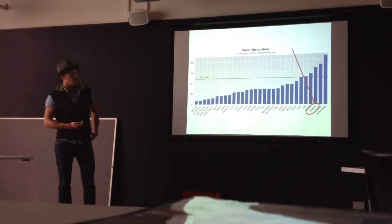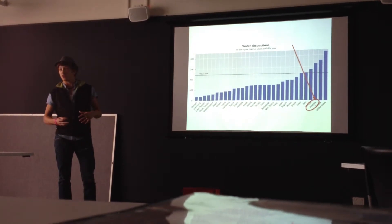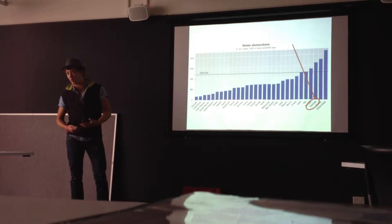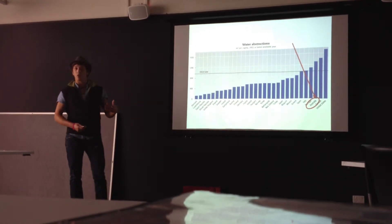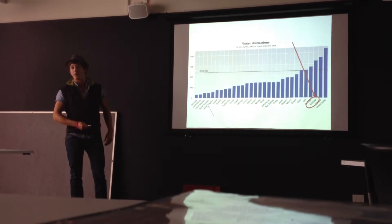I did some research into how limited water supplies are within Australia and thought, how much does Australia actually use? It is dated 2002 and I know the government has brought in new rules to overcome this, but the fact that Australia is actually the third worst country for the amount of water drawn is quite interesting.